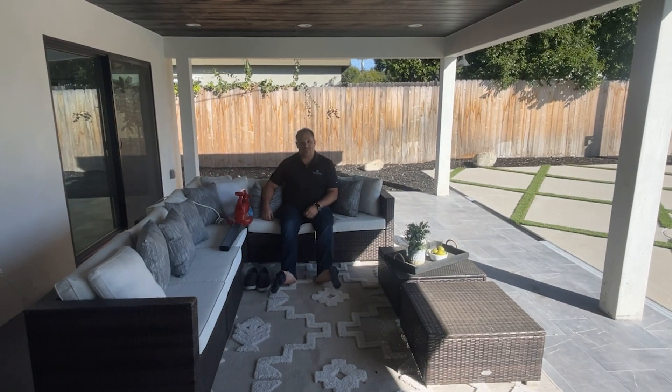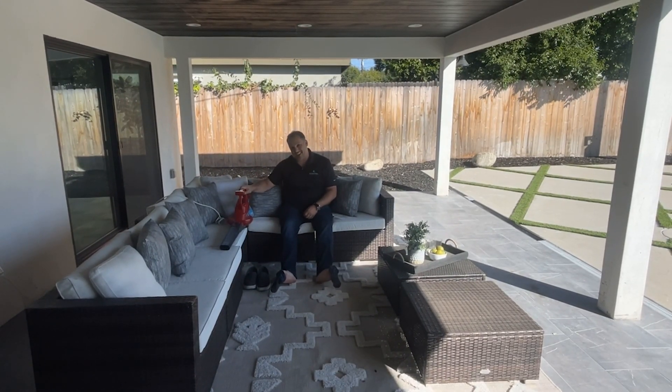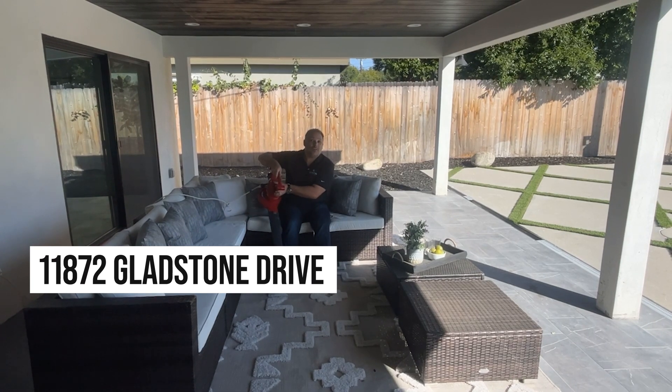Welcome to 11872 Gladstone Drive here in North Tustin, and this house is gonna blow your socks off.